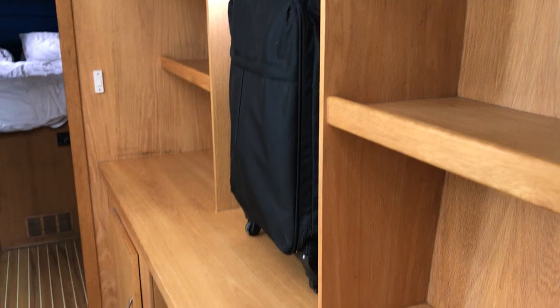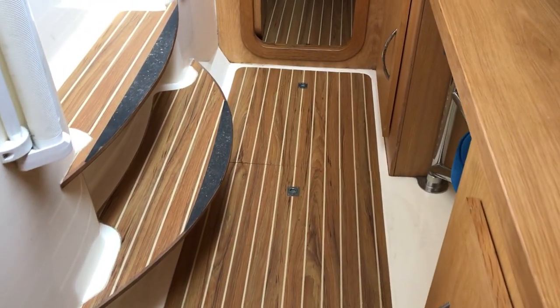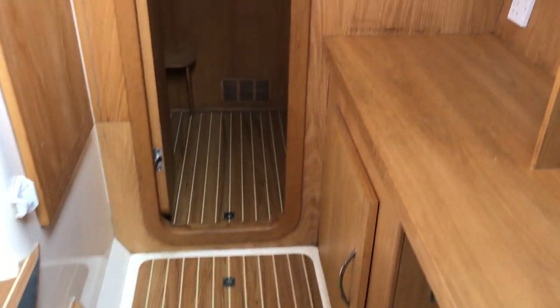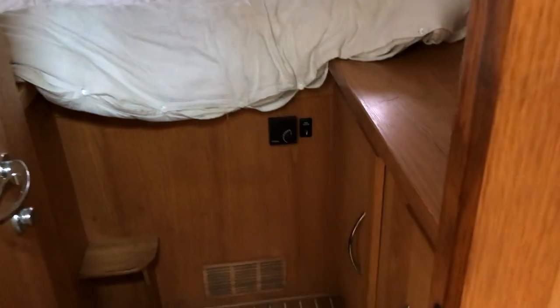Proceeding aft along the port hull, there's somewhere to stow all of your stuff — cupboards here, and a vanity unit with a swing-out seat. It's also got access to the bilge underneath these plates.